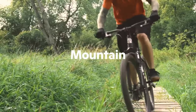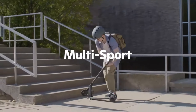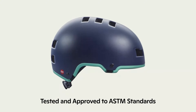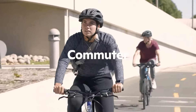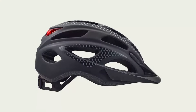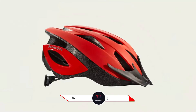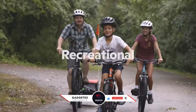In this GadgetX, we'll be unraveling the latest innovations, cutting-edge features, and sleek designs that make these helmets stand out from the crowd. Join us as we gear up and pedal through the best road bike helmets the market has to offer in 2024. Let's ride into safety and style together. For more information and updated pricing, check the links in the description below, like the video, comment, and don't forget to subscribe for the latest updates. Let's get started.